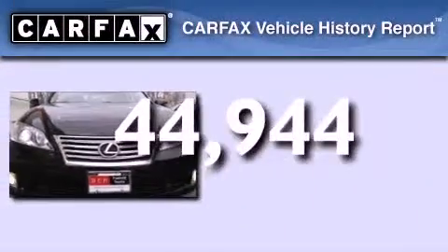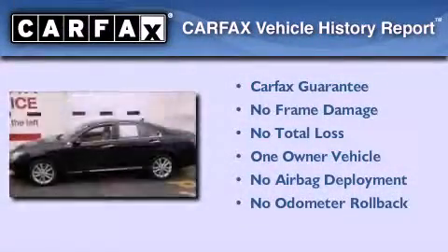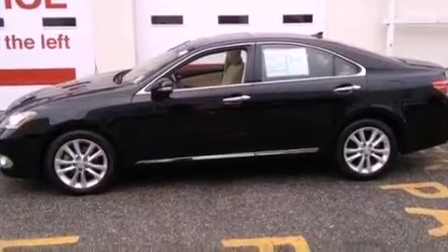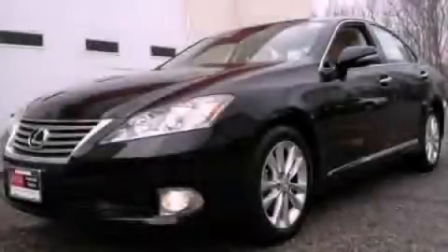This Lexus has had only one owner and it qualifies for the Carfax buyback guarantee. Contact us today and schedule your opportunity to see this vehicle in person.